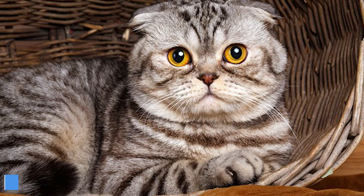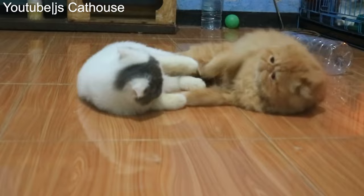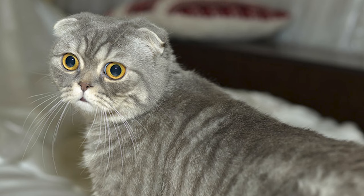Number 22: Foldex. The Foldex cat, also known as Exotic Fold, is native to Quebec, Canada. The Foldex is an experimental cat breed, and it's the offspring of interbred Scottish Fold and Exotic Shorthair felines.